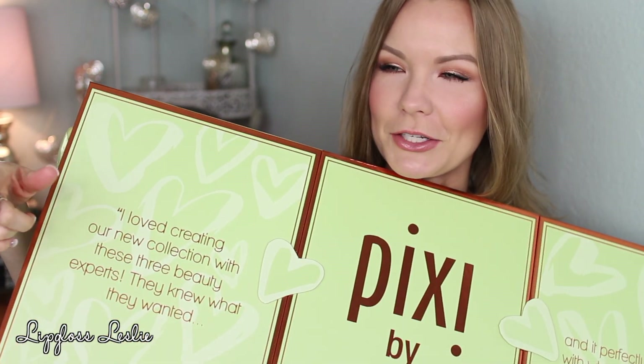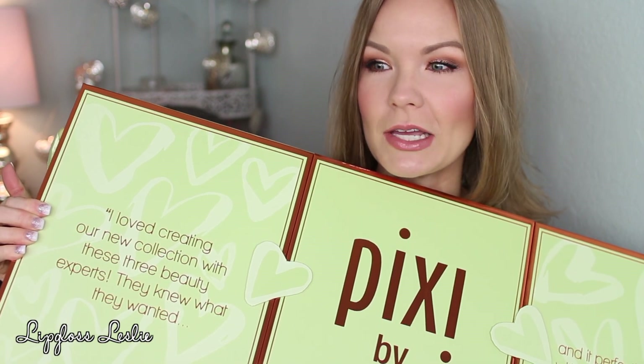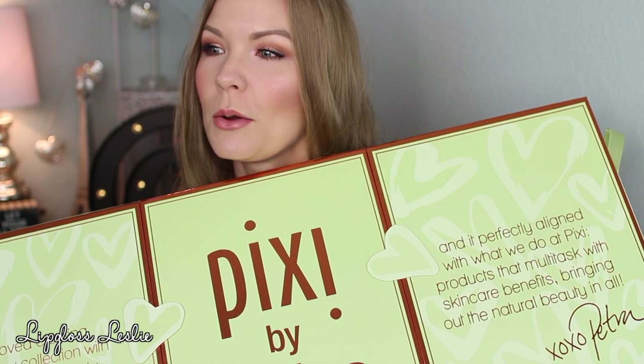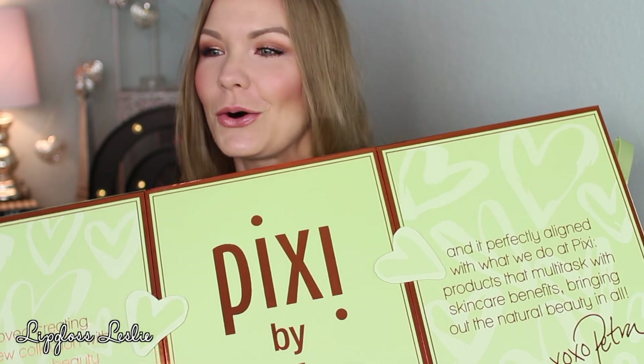First I want to read a little overview about the collection. It says: 'I loved creating our new collection with these three beauty experts — they knew what they wanted, and it perfectly aligned with what we do at Pixi: products that multitask with skincare benefits, bringing out the natural beauty in all.'